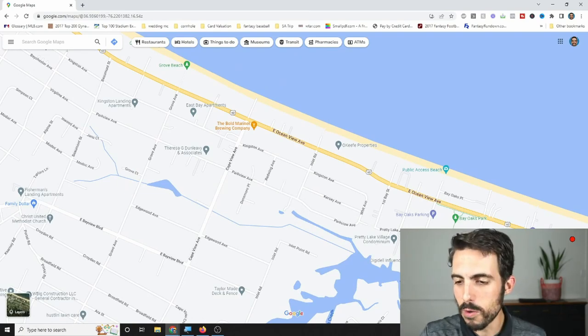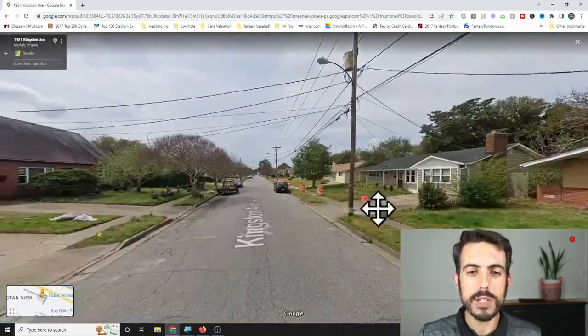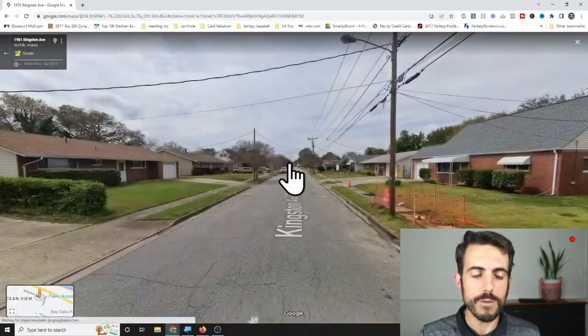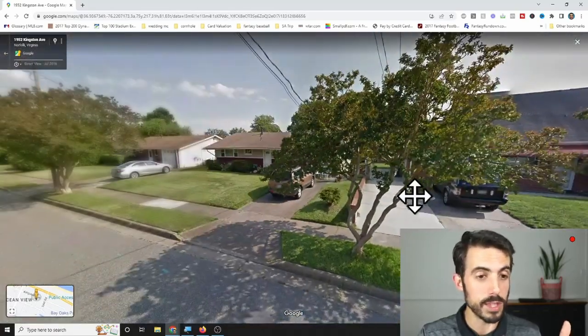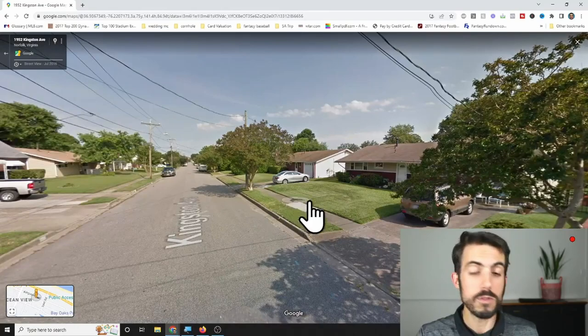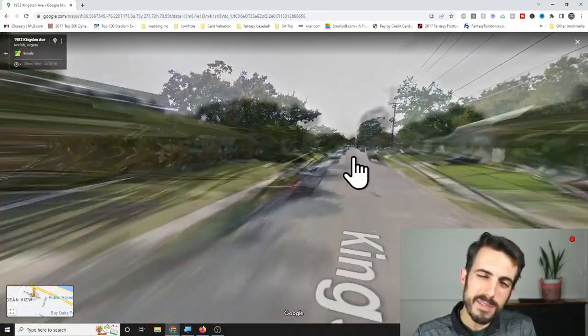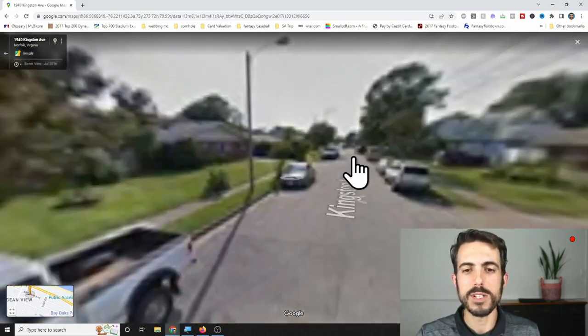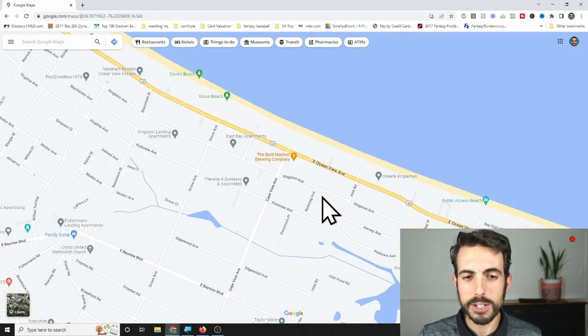These houses are going to go anywhere from the upper $200,000s — mostly in the $300,000 to $400,000 price range, depending on size, which can be anywhere from three-bedroom, one- or two-bath up to four or five bedrooms. They can go up into the $400,000s, maybe close to $500,000 for the larger houses. Size of house in proximity to beach is a big deal here.